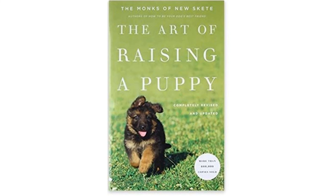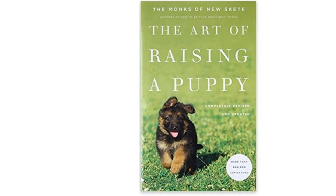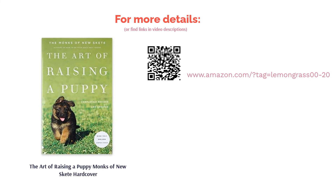On the other hand, quite a few readers liked the direction and advice about choosing a puppy and raising it to become an obedient dog. They liked that they were able to gain valuable insights into how dogs see the world and their relationships with humans.